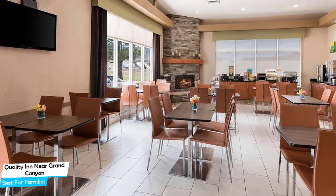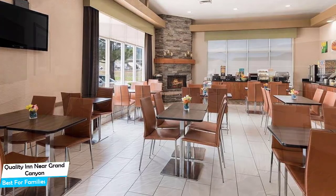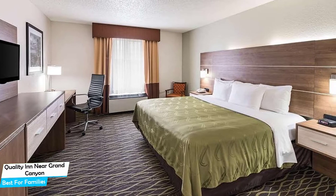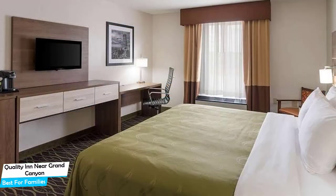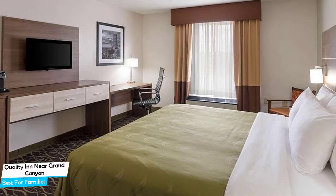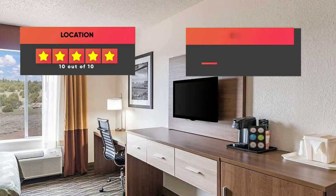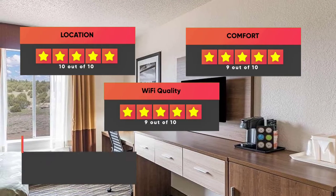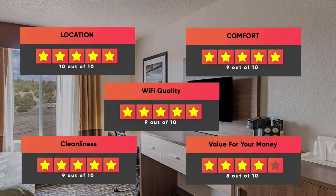The hotel has five room types you can choose from, ranging from 41 to 45 square meters. Most of the rooms have air conditioning, private bathroom, flat-screen TV, minibar, mountain view, pool with a view, coffee machine, bath or shower, towels, refrigerator, telephone, wake-up service, and more. Prices can vary depending on the room size and what it has to offer. Our ratings: Location – 10/10, Comfort – 9/10, Wi-Fi Quality – 9/10, Cleanliness – 9/10, Value for money – 8/10.